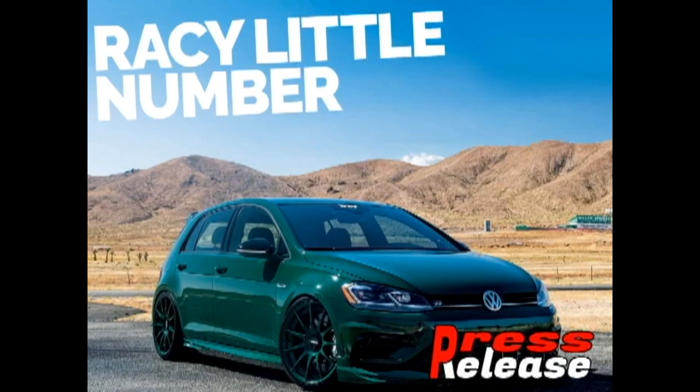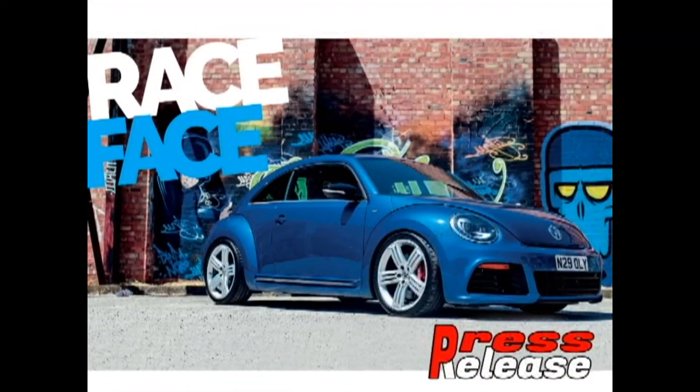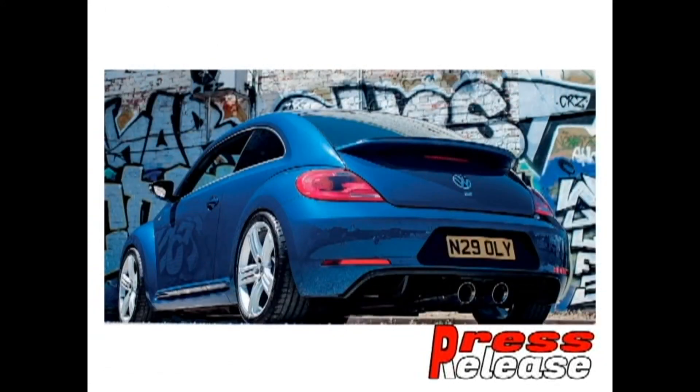Volkswagen Performance: let's get started with the new release — the new Toothie Green Golf R on green discs in an aggressive body kit. Also featured is a Volkswagen Beetle with MK6 Golf R front and rear bumpers, a stylish car with a double exhaust pipe in the center, bringing it closer to sports cars.